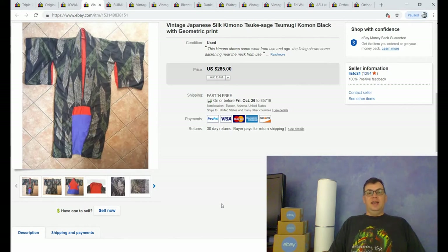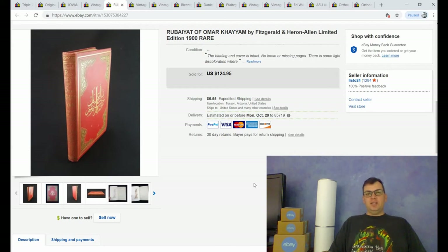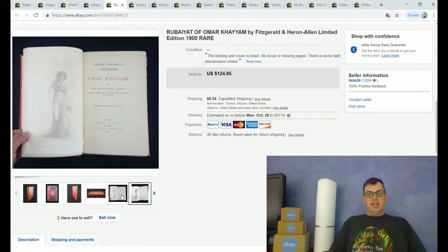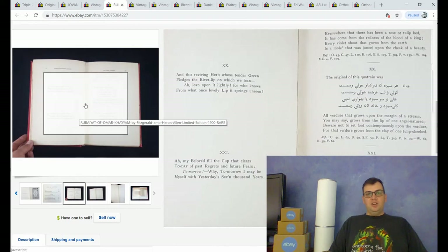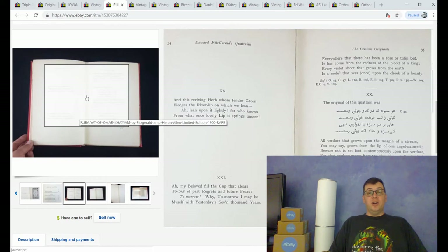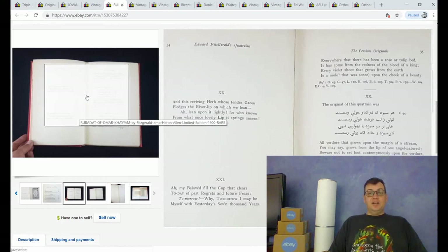I sold an antique book from 1900 — the Rubaiyat of Omar Khayyam, a very famous book of Persian poetry. This book sells regularly on eBay; the higher-end versions go for around $800 to $1,000. I paid $50 for it at a thrift store. I kind of fell in love with it — I'm a nerd for antique stuff. It has these beautiful illustrations and wonderful poetry pages. I just thought it was really beautiful, and I turned into a collector at that thrift store — I just had to have it.